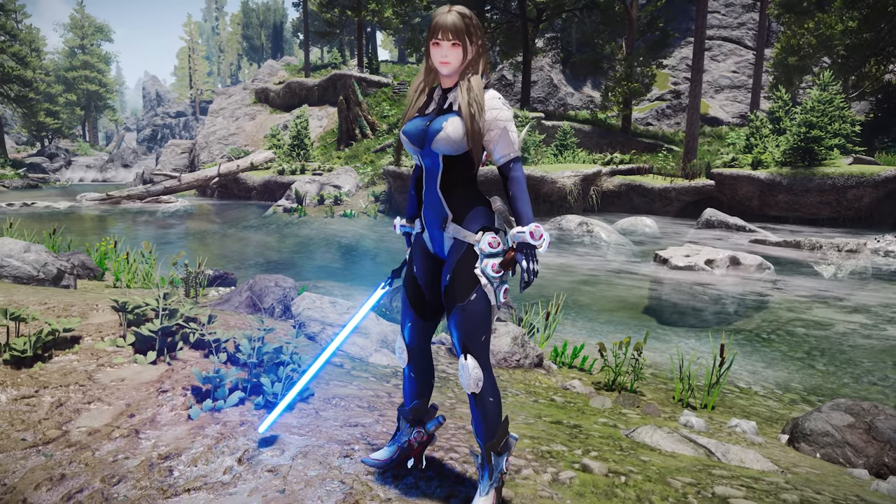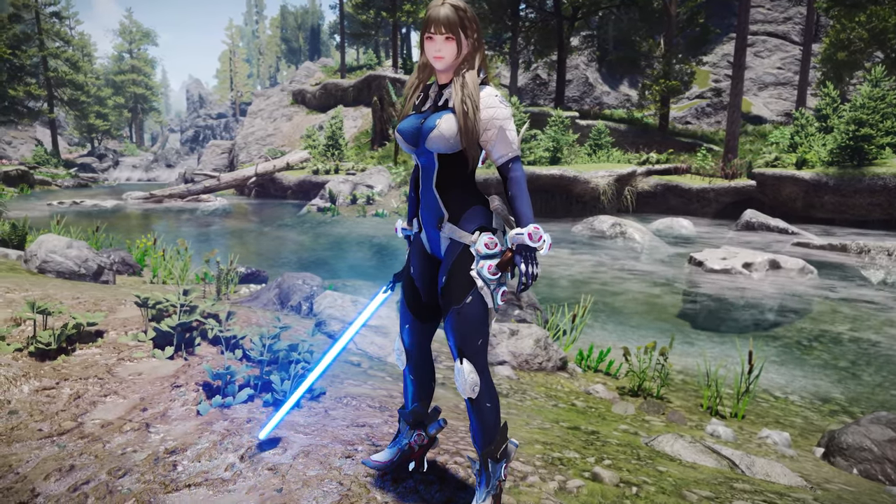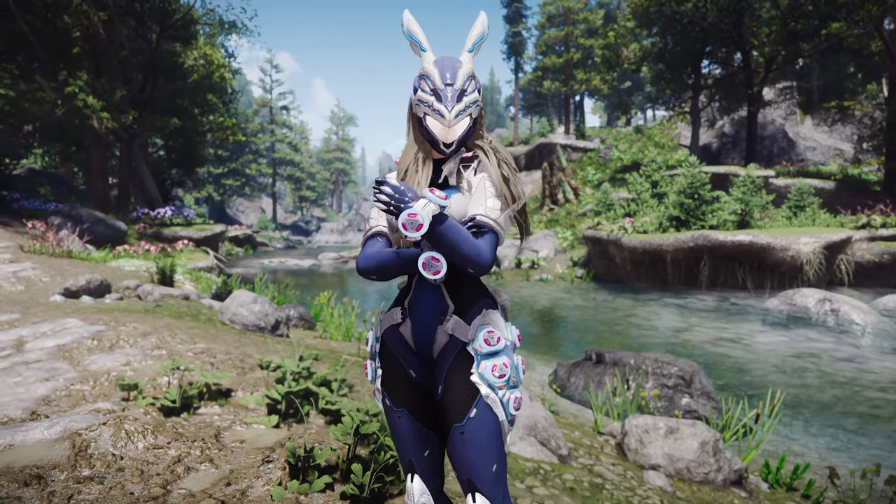Consider pairing the Rudolph Bunny outfit with your Skyrim character to make them even more unique and astonishing.